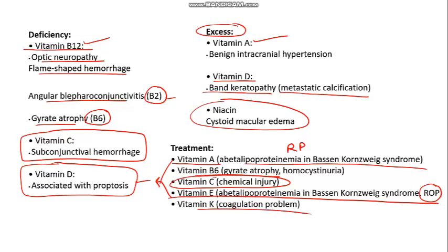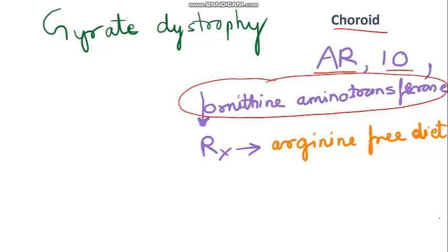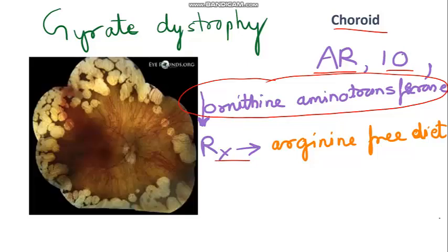Gyrate dystrophy is a dystrophy of the choroid, autosomal recessive, on chromosome 10. The enzyme deficiency to remember is ornithine aminotransferase. Vitamin B6 is required as a co-factor for ornithine aminotransferase, which is why its deficiency causes gyrate dystrophy. Ornithine levels are high, so you restrict arginine in the diet. In the fundus image, you can see white patches in the periphery — that's the choroidal dystrophy — and this is also one example of ring scotoma.